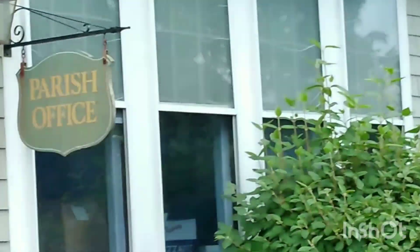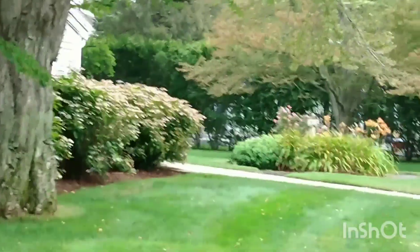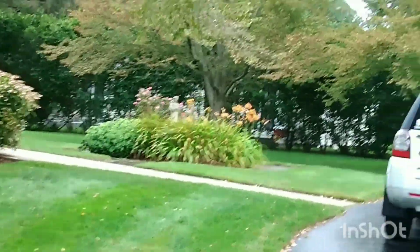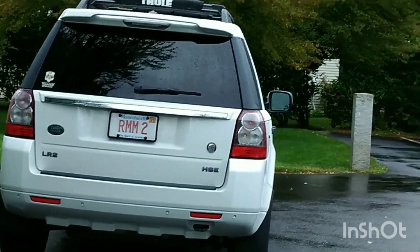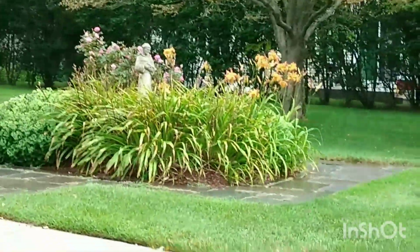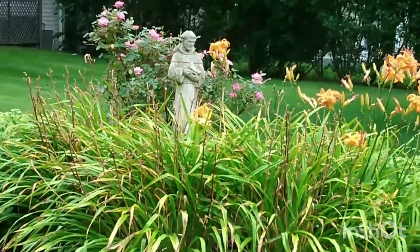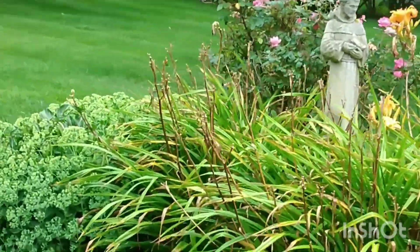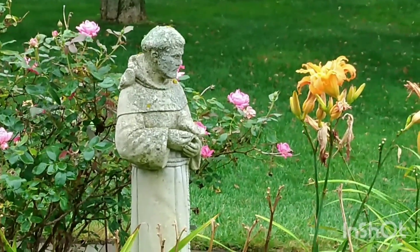Now this is the parish office. You can see the statue of Saint Anthony, but there is no grotto or anything — only flowers and plants.